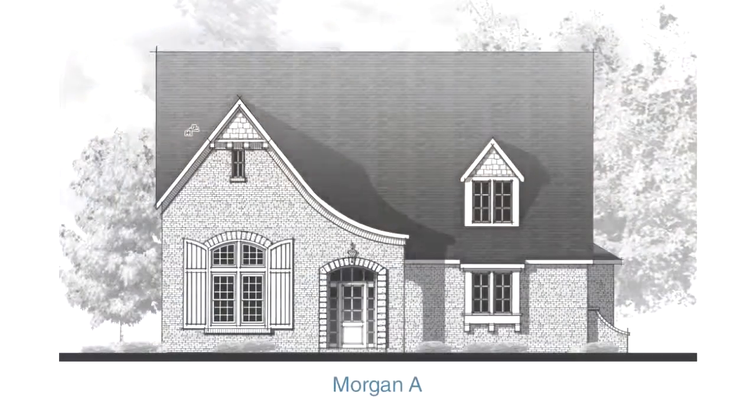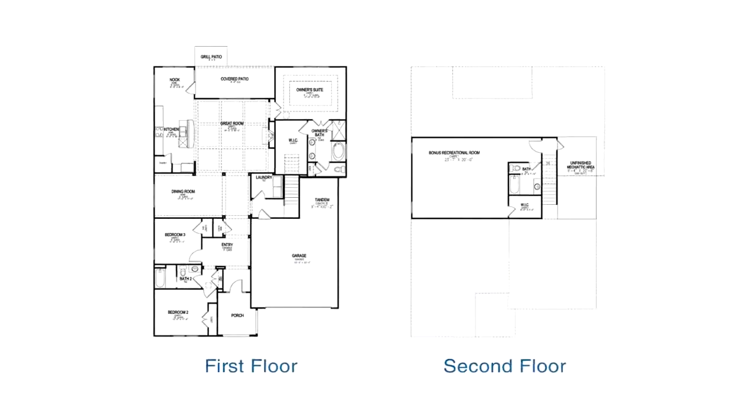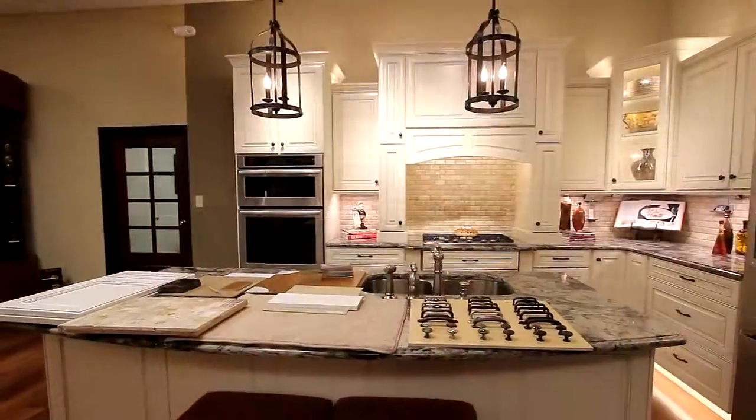The Morgan is available in your choice of two exterior styles. Our experts will help you design your home the way you want it, and personalize your floor plan in our new state-of-the-art design center with endless options.